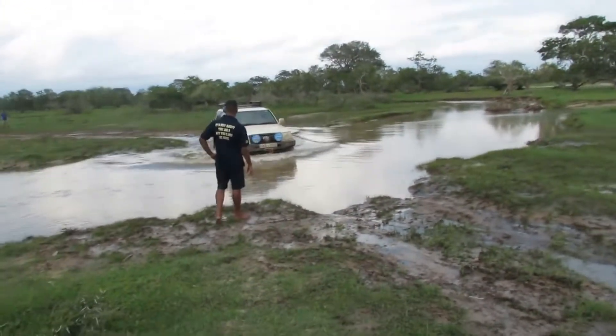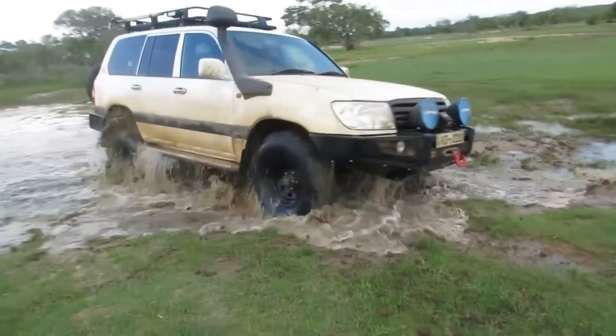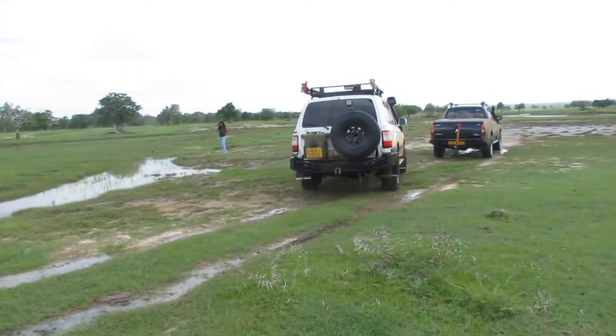Well, in extreme surface conditions such as loose stones, dirt, deep mud, snow or water, a four-wheel drive system can provide more traction and control for the driver.